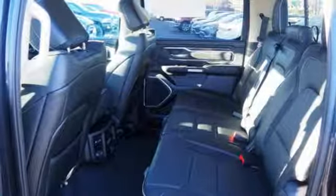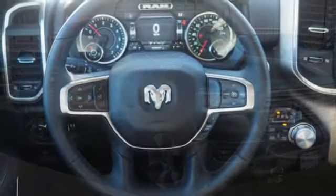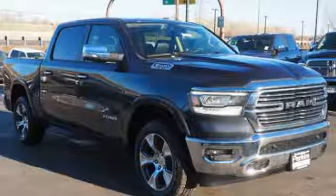Front heated and ventilated leather bench seats, aluminum wheels, heavy-duty shocks, configurable instrument gauges, and power-heated mirrors.